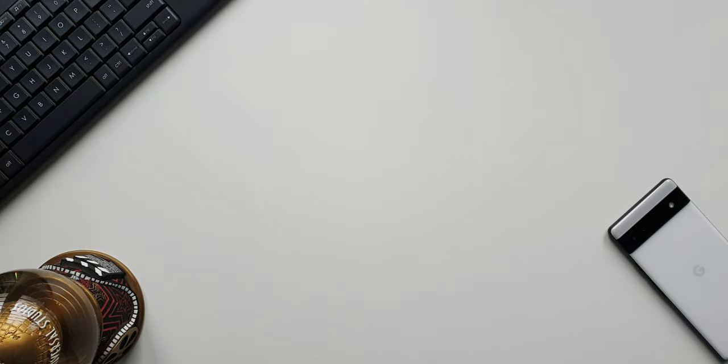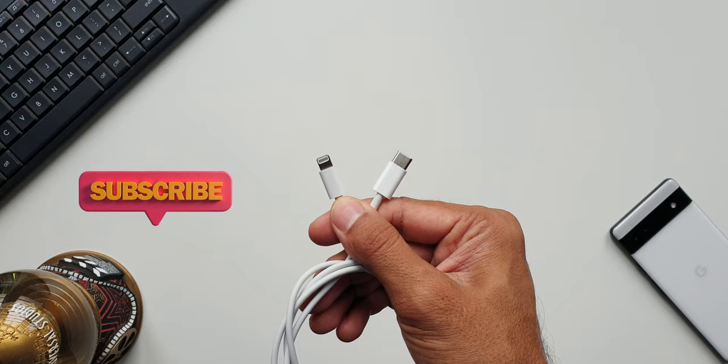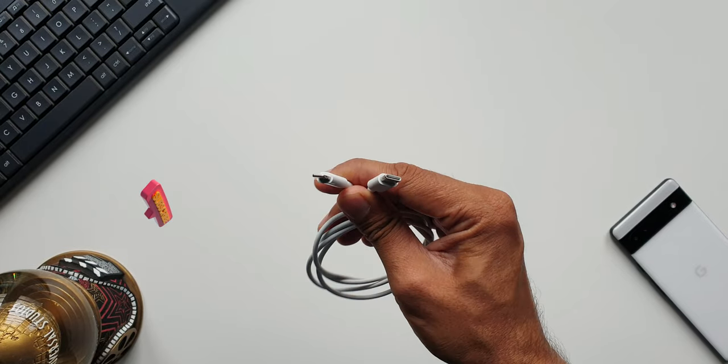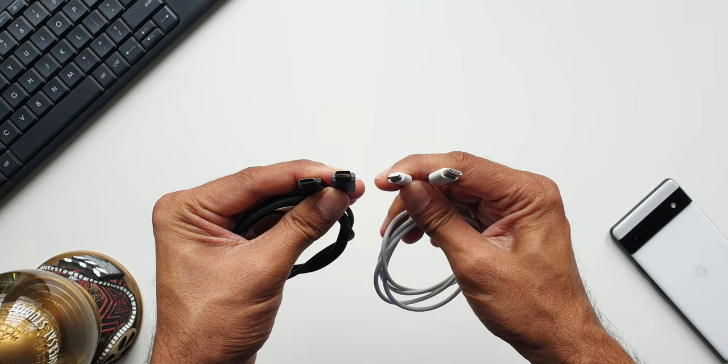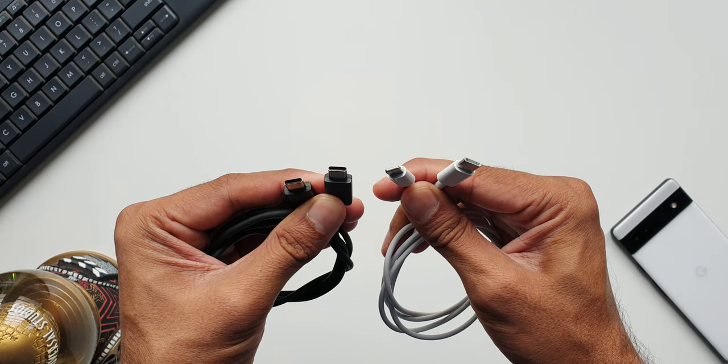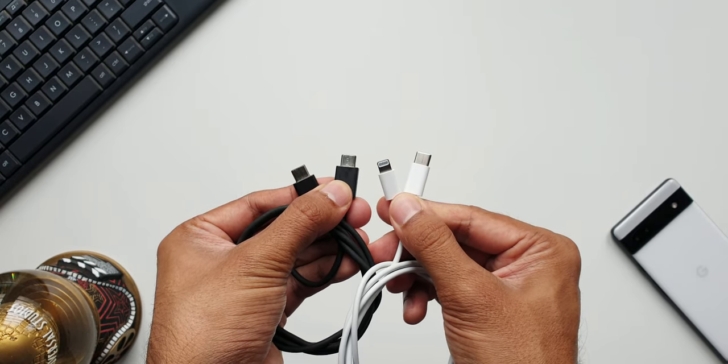The second bad thing about the iPhone is the proprietary Lightning cable. You will have to carry it wherever you go. In some countries it's very difficult to find a Lightning cable because most people use Android, and if you forget your cable at a hotel or any other place, you may have to ask many people to borrow one.